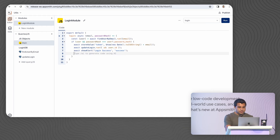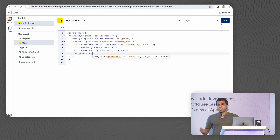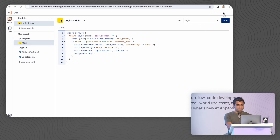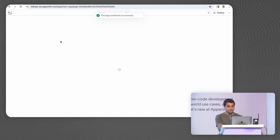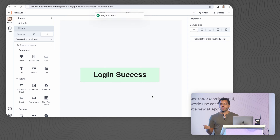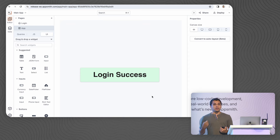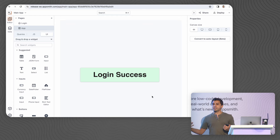Let's go ahead and update this now. After I log in, I don't just want to display a success message on the screen — I also want to go ahead and navigate to another application. As I publish this particular module and go back to my application, when I trigger this particular button, we can now see that automatically the business logic was updated inside this application, as well as every single application that uses this module. This makes it a lot easier to maintain our application by encapsulating business logic in a single package or module.